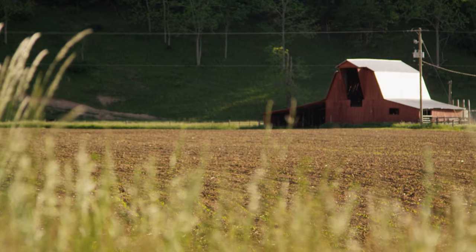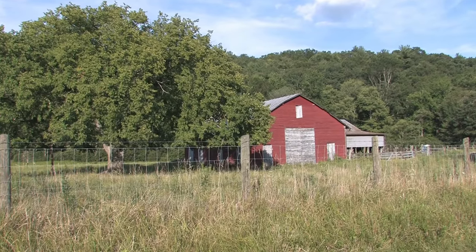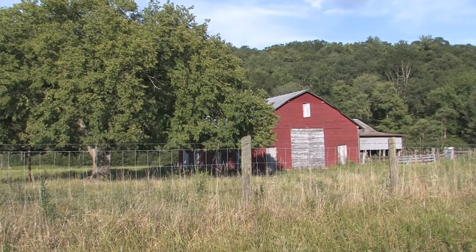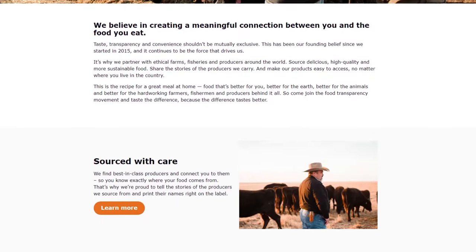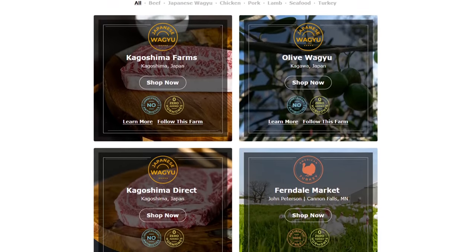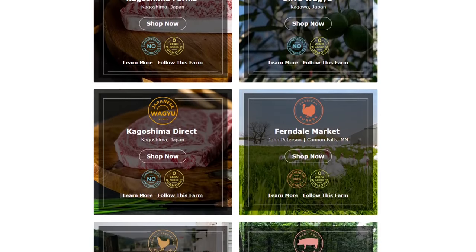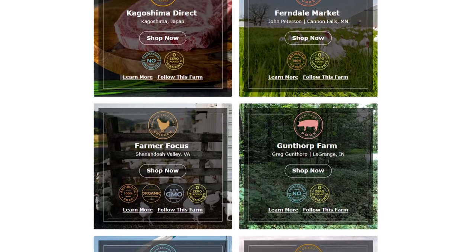The thing about Crowd Cow is they establish special connections with different types of farms all over the world. So they don't just source all their meat from America — they get it from different places like Japan. The cool thing is they're super transparent about the farms that they work with. Hop on their website and you can see photos of the farmers, pictures of where the farms are, little bios of all the different farms. They even include a section that lets you shop by farms and you can follow them. Farm, farm, farm — you get the idea.